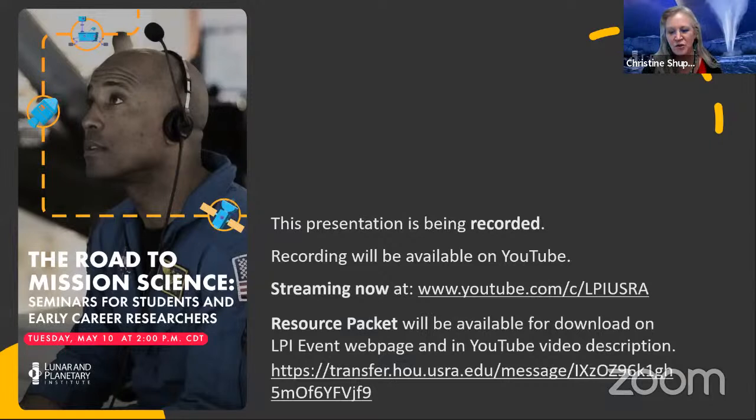This program is facilitated by the Lunar and Planetary Institute with both inspiration and support from the ChemCam instrument on the Mars Curiosity Rover. Today we're going to be talking with four different planetary scientists and engineers to hear about their career paths and their recommendations for students. We'll also be sharing a variety of opportunities and other resources.